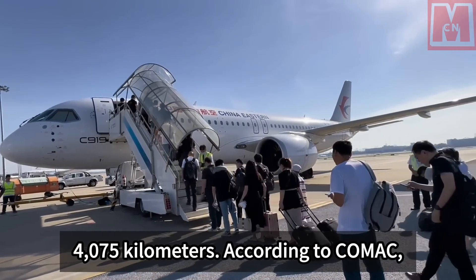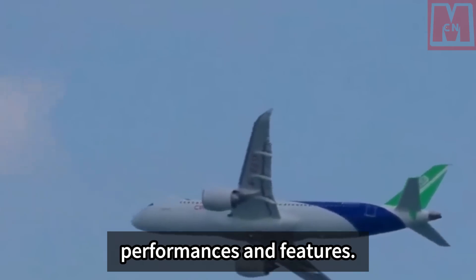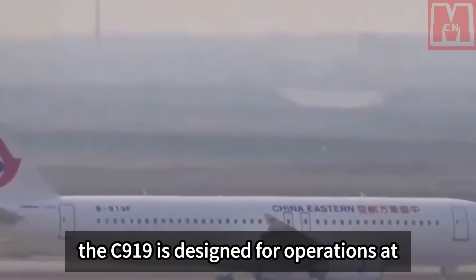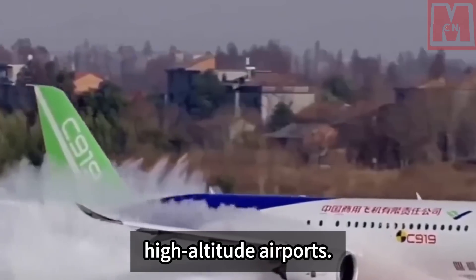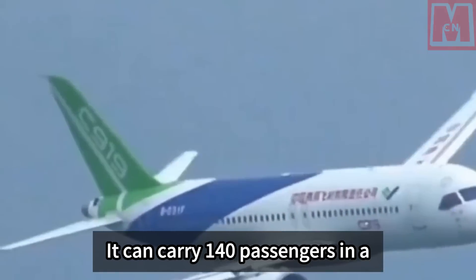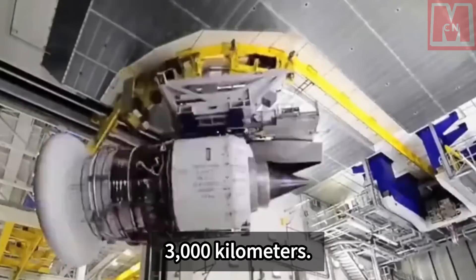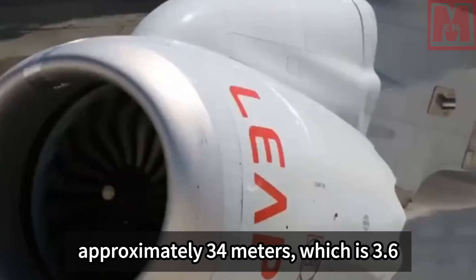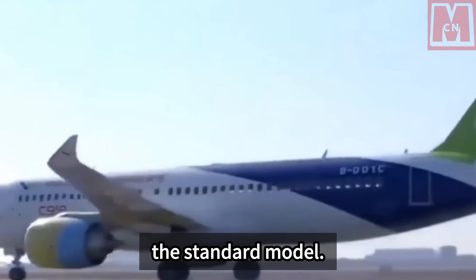The standard model of C-919 can carry 168 passengers and has a range of 4,075 kilometers. According to Comac, the two newly launched derivative models will have different performances and features. The shortened or plateau version of the C-919 is designed for operations at high-altitude airports. It can carry 140 passengers in a two-class layout and has a range of 3,000 kilometers. The fuselage length is approximately 34 meters, which is 3.6 meters shorter than the standard model.